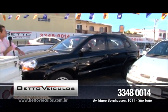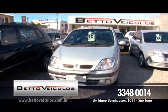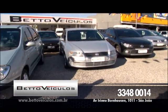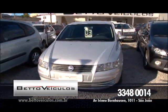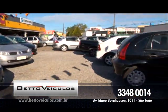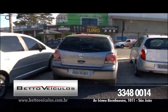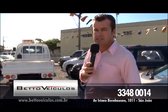Tem essa Tucson, ano 2010, top de linha, completa, mais banco de couro e câmbio automático. Tem também Renault Scenic, ano 2003, completa, mais banco de couro, top de linha. E tem muito mais aqui no pátio, que não faltam são ofertas pra você. Então ligue agora, Beto Veículos: 3348-0014 ou 3046-0114. Dê aquela ligadinha, dê aquela passadinha aqui.